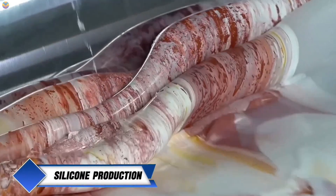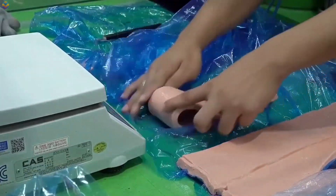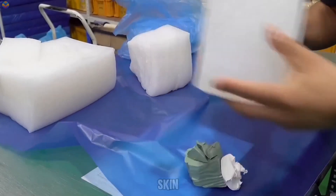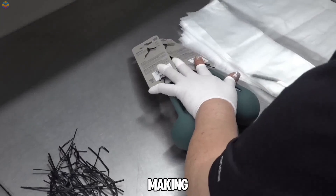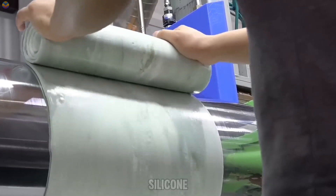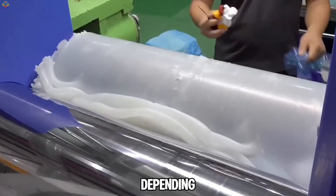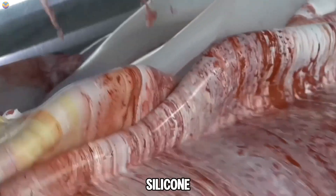The production of silicone involves several steps in a specialized factory where high-quality silicone is made for various uses, including creating lifelike skin for robots. This type of silicone is also used in making safe cookware and children's products because of its softness and durability. The process begins with raw silicone arriving in a soft form that can be shaped easily. Depending on what is needed, dyes may be added to give it color.